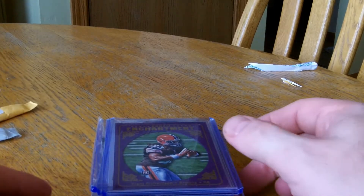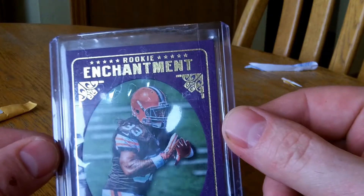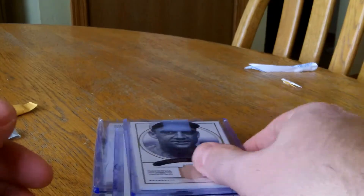Alright, here's what we have today. I have a Trent Richardson 2012 Rookie Enchantment from Topps Magic. Cheap card.